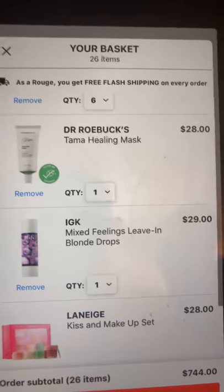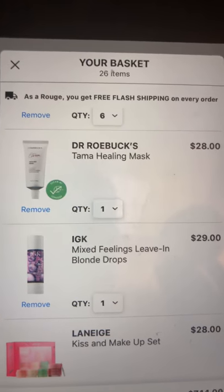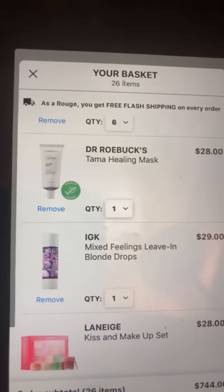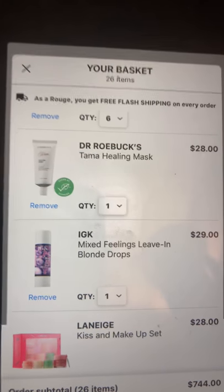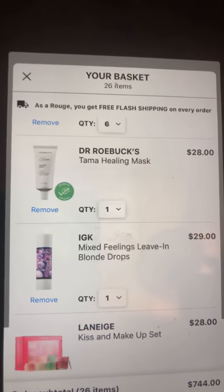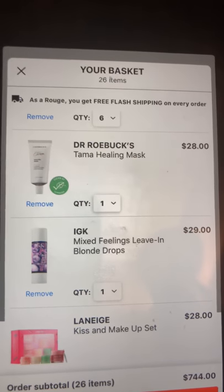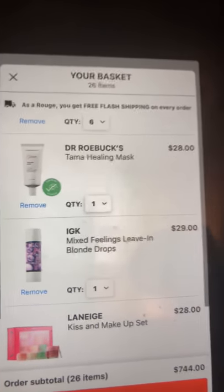Another mask I'm interested in, though I may not buy it now, is the Dr. Brandt Pores No More healing mask. It sounded like it would be great for my skin; it does have turmeric in it.